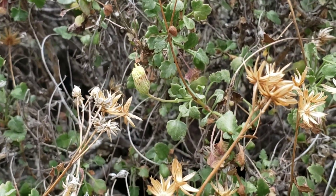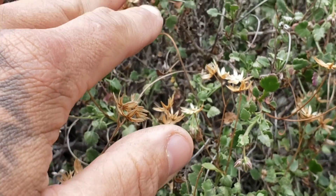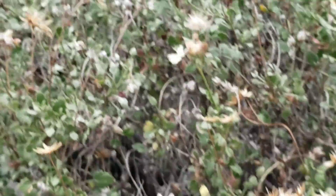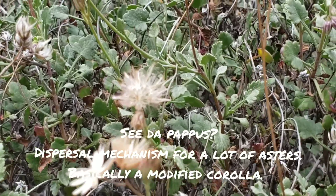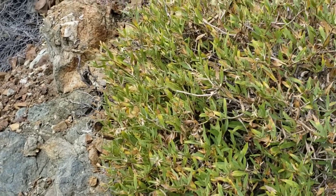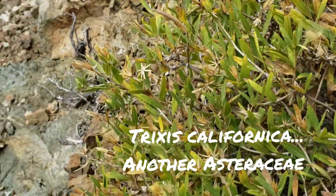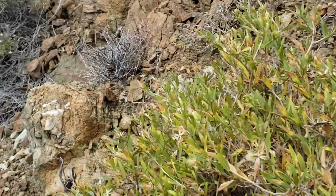You can see the discoid flowers, and when they open the phyllaries are still there. Look at that pappus — all that seed just getting ready to be blown away by the wind. Trixis californica is also another ubiquitous aster, though this one isn't in flower right now.